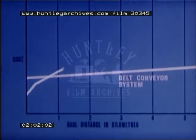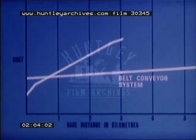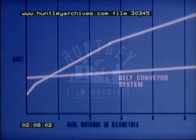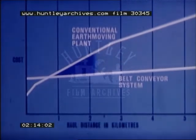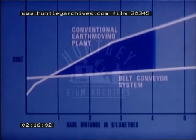Costs were estimated for the operation of a belt conveyor system, assuming that high utilization would be achieved throughout the year. The costs of using scrapers and dump trucks were also estimated. Belt conveyors were shown to be more economical than conventional plant where significant quantities of fill material had to be transported over distances exceeding about one kilometer.